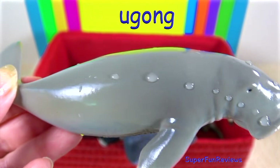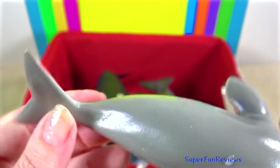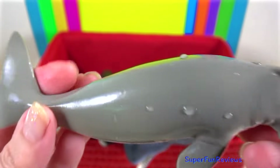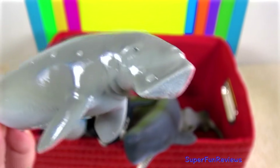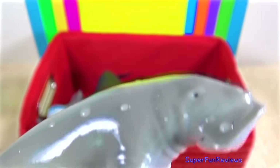The dugong. They are related to the manatees and are similar in appearance and behaviour. They graze on underwater grasses day and night, rooting for them with their bristled, sensitive snouts and chomping them with their rough lips.